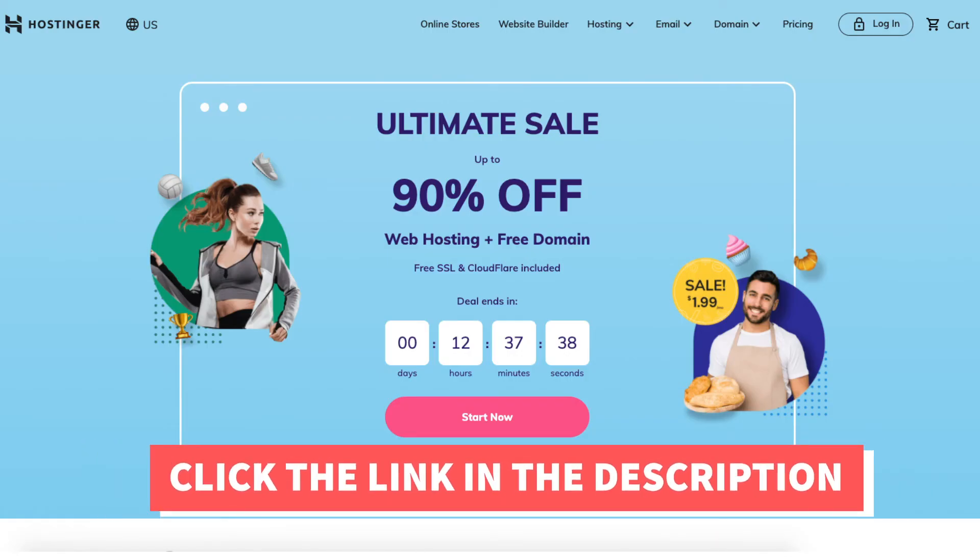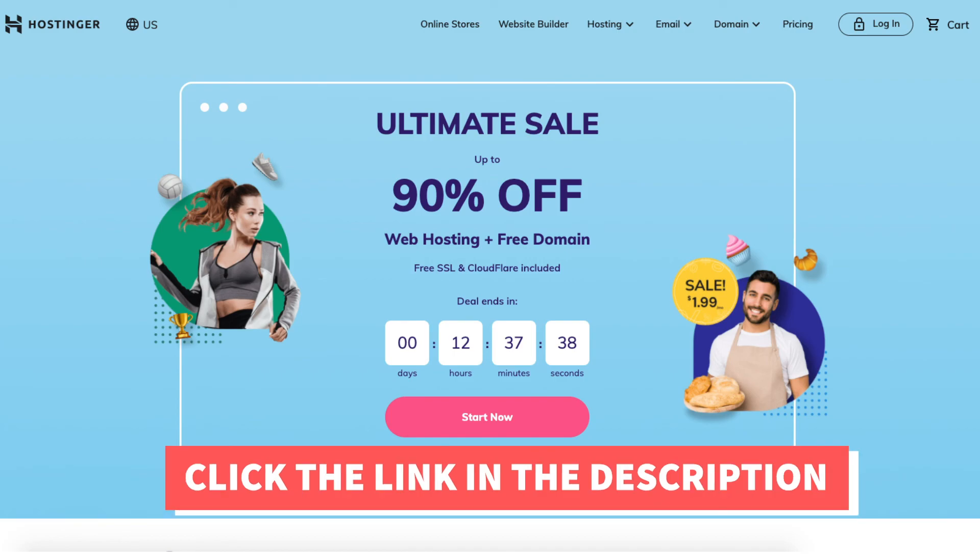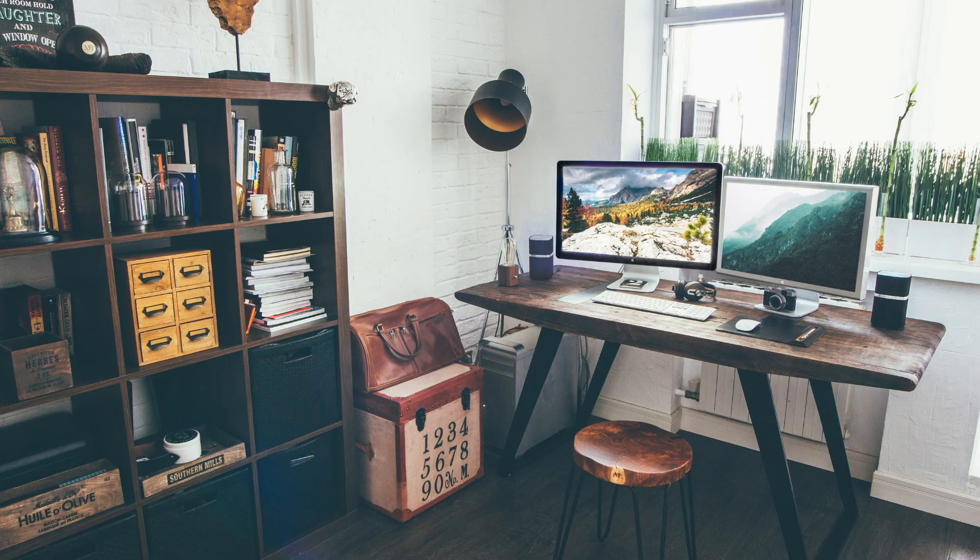That is how to take advantage of the Hostinger coupon discount. Alright guys, thanks for watching. Give this video a thumbs up and subscribe to our channel for more hosting tutorial videos. Leave us a comment — we love hearing from you.